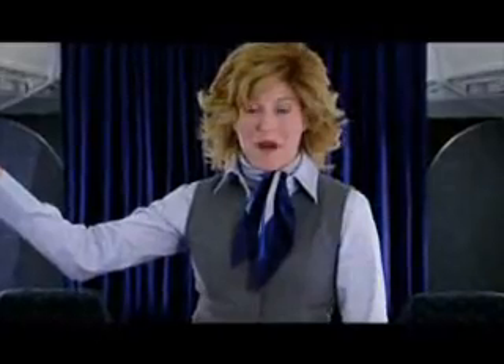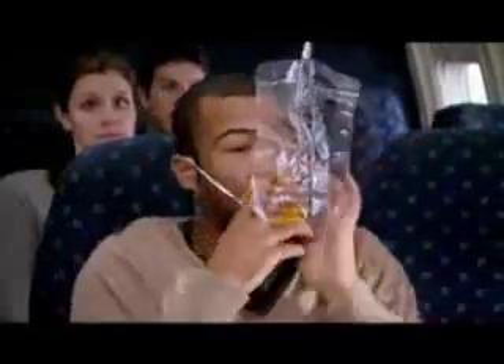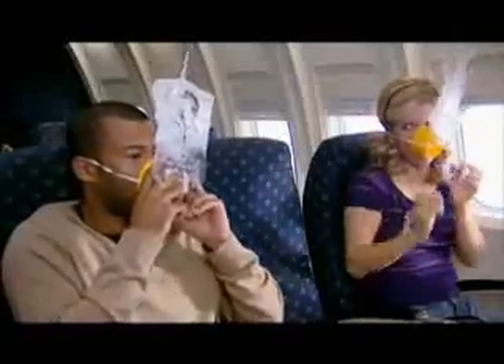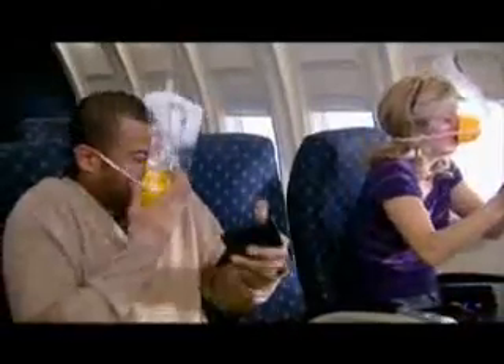Should there be a rapid change in cabin pressure, oxygen masks will automatically drop from the compartment above your seat, free of charge. Place the mask over your nose and mouth, and to start the flow of oxygen, pay your flight attendant $75.63. As always, exact change is appreciated.